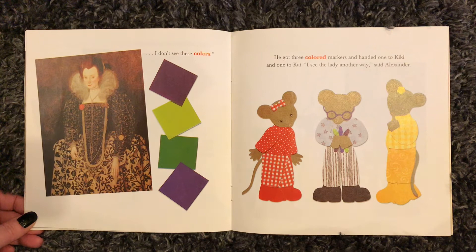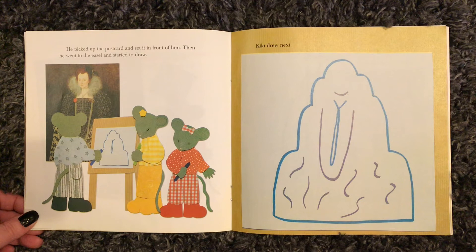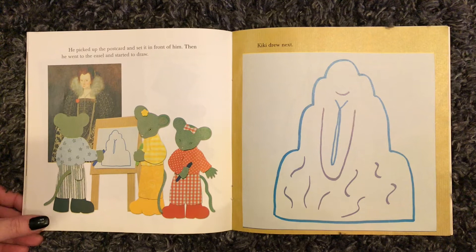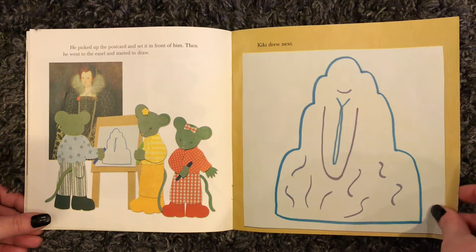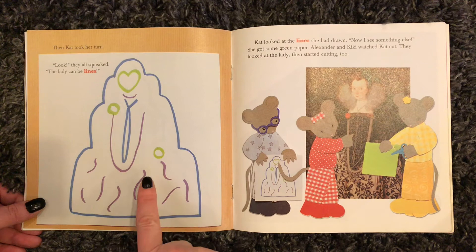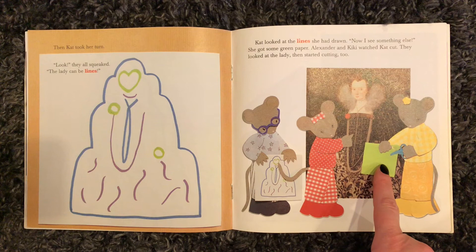He got three colored markers and handed one to Kiki and one to Cat. "I see the lady another way," said Alexander. He picked up the postcard and set it in front of him, then went to the easel and started to draw. Looks like he did the outside shape. Kiki drew next — looks like she added some purple lines. Then Cat took her turn, adding some green shapes.